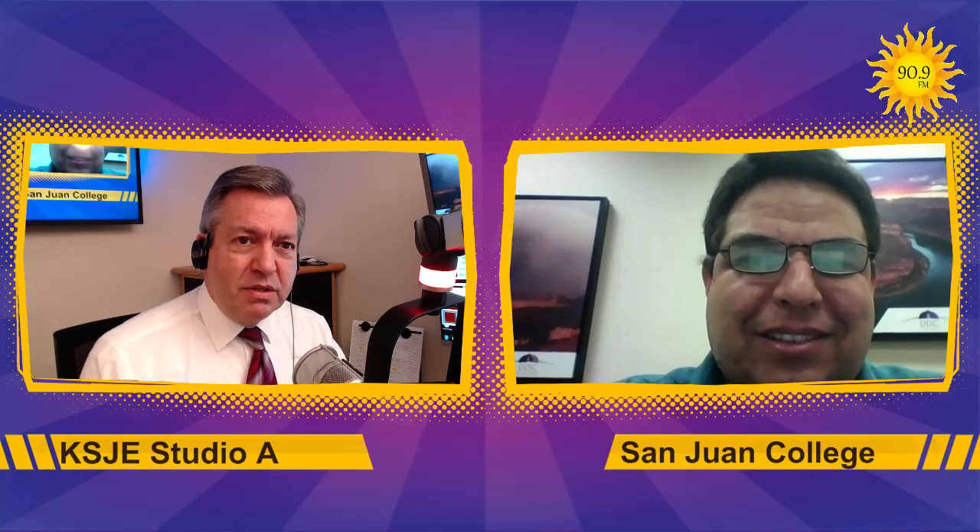It's Monday morning on KSJE, and it's time for our Monday Reboot segment. Lewis Campbell is joining me via Zoom this morning. Lewis, good morning.